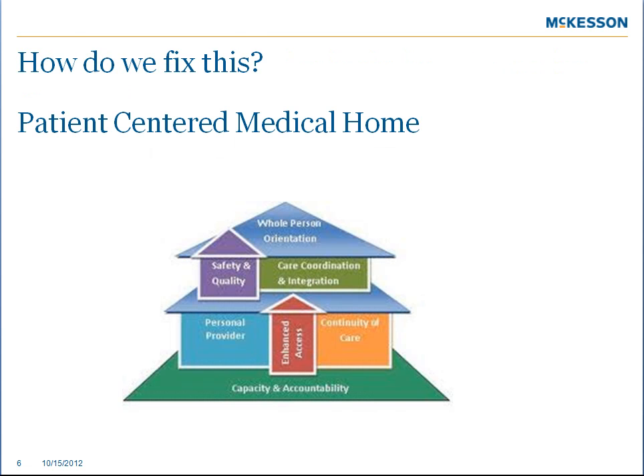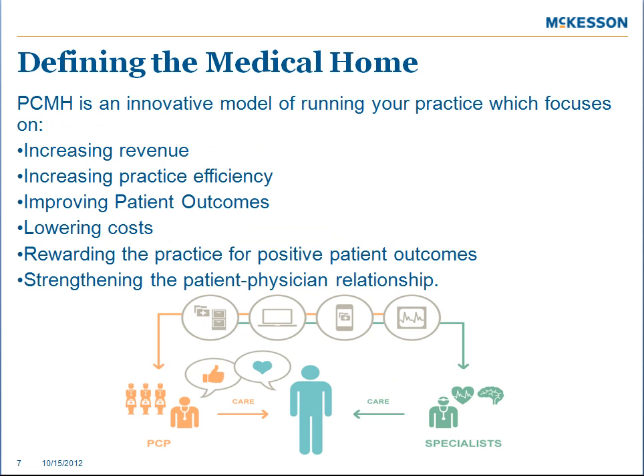So how do we fix this? Patient-centered medical home — this is the solution. Patient-centered medical home involves six different core measures. A medical home is really an innovative model of running a physician's practice, which puts the primary care physician at the core of the patient relationship.